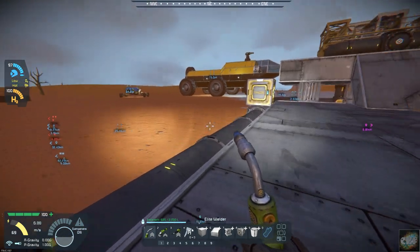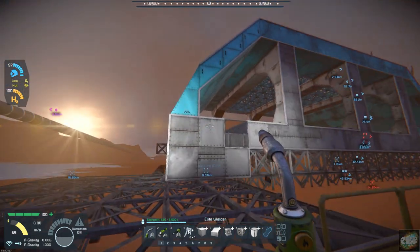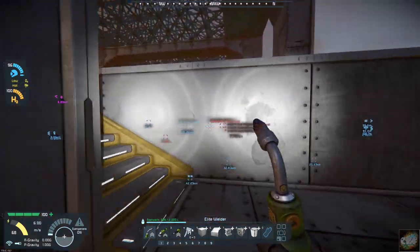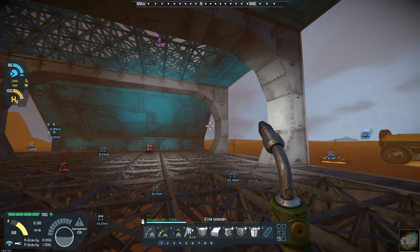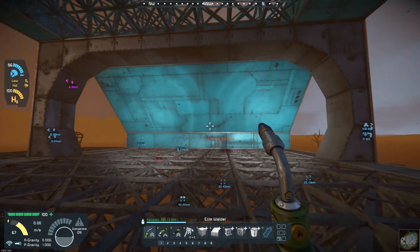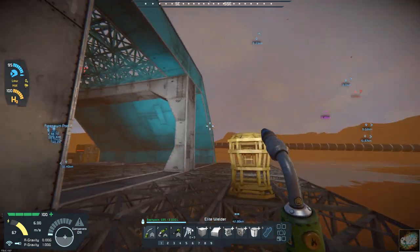Last episode we were working on the hangar — and how appropriate that a dust storm should come up just about the time we're getting started here. I had gotten the hangar all laid out and actually got it started building. Pretty happy with the way it came out, with the beams coming across showing support, and got the sides all done.